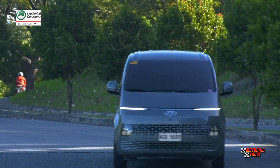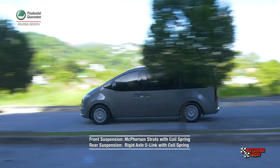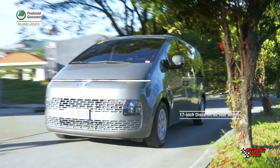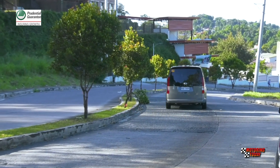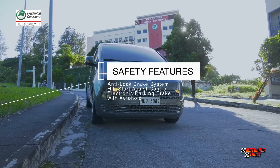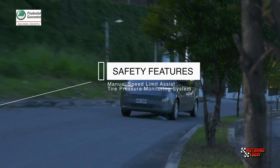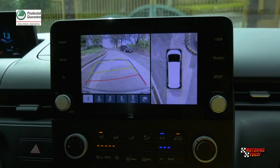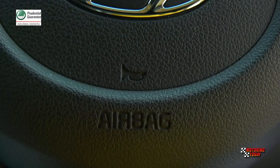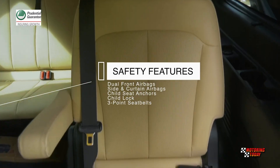Unibody construction allows for a more comfortable ride with a suspension that uses McPherson struts with coil spring in front and a rigid axle 5-link with coil spring in the back. The brake system uses 17-inch discs on all four wheels. Hyundai also equipped the Staria GLS Plus with safety and driver assist features including anti-lock brake system, hill start assist control, electronic parking brake with auto hold, manual speed limit assist, and tire pressure monitoring system. It also comes with parking distance warning and forward and reverse surround view monitor. Added for safety are dual front airbags, side and curtain airbags, child seat anchors, child lock, and three-point seat belts.